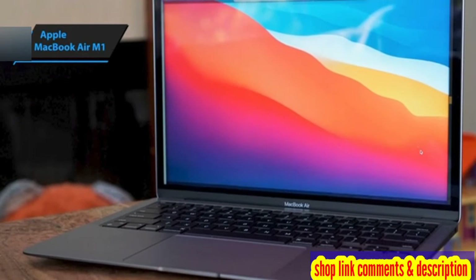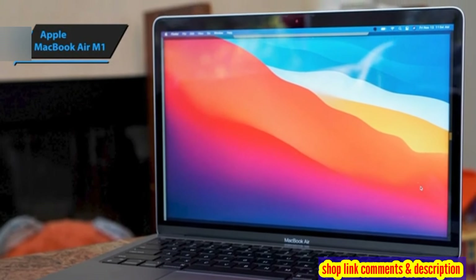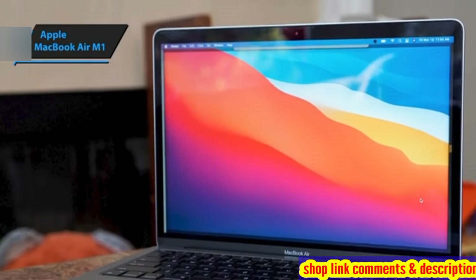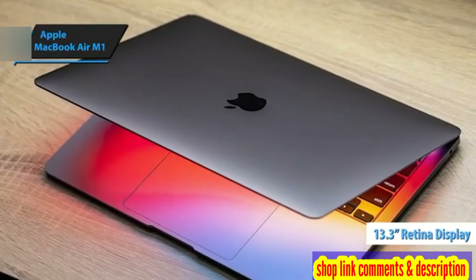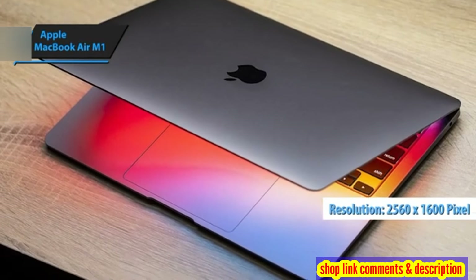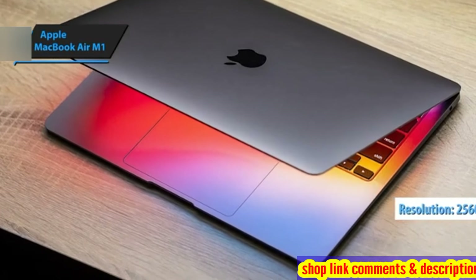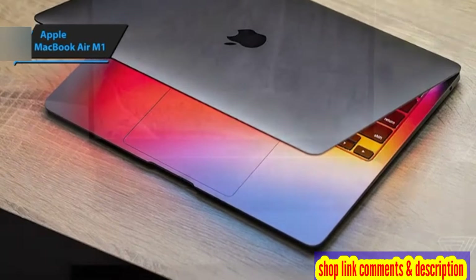The trackpad is another highlight, providing precise control and smooth navigation through its advanced haptic feedback. Screen quality doesn't disappoint either — the 13.3-inch Retina display boasts a resolution of 2560 by 1600 pixels, offering sharper images and more vibrant colors compared to a standard full HD screen.